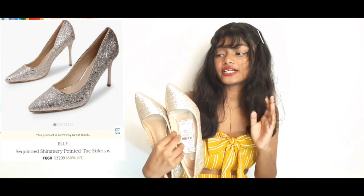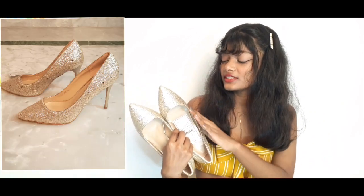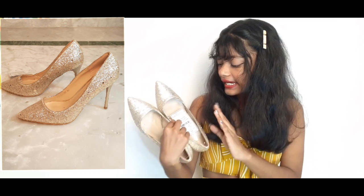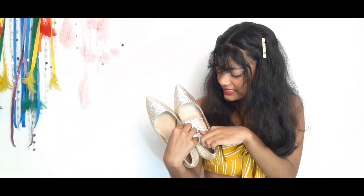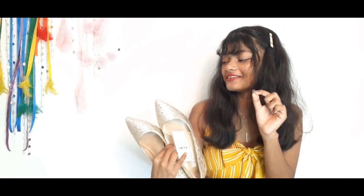First off we have this Sequin Shiny Pointed Toe Stilettos. It is for only 660 rupees and I love it — the shimmers are so cool. The actual price is 3299, which is a little hard to believe because the quality is not that great, but it's still comfortable and when you wear this you will feel like a princess.